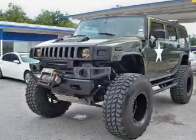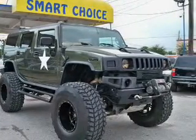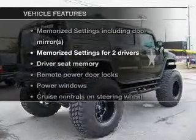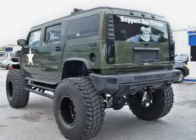Treat yourself to a premium sound system. Anti-lock brakes help you bring your vehicle to a safe stop. Memory settings are one of many features. And with these notable features, you won't want to miss out on the opportunity to own this amazing ride.